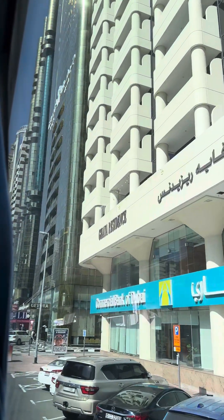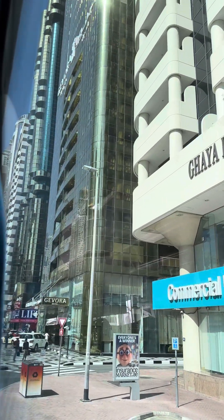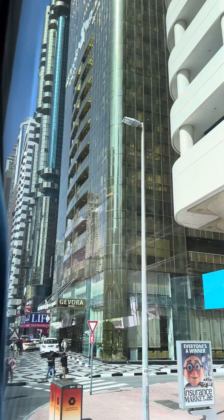Now we will go to Palm Jumeirah, Jumeirah Beach, and the Burj Al Arab hotel. We will see all of those attractions.